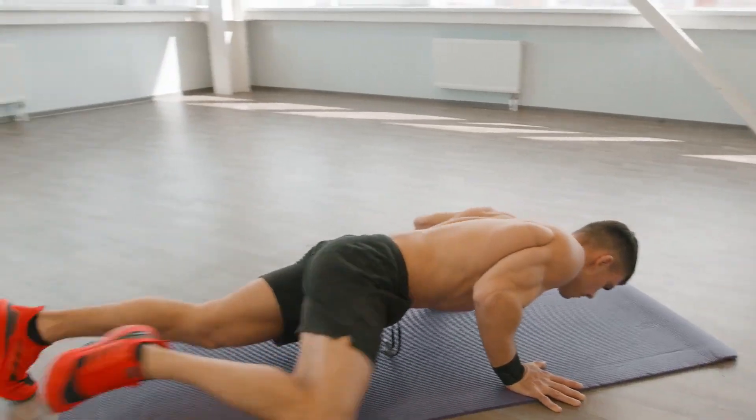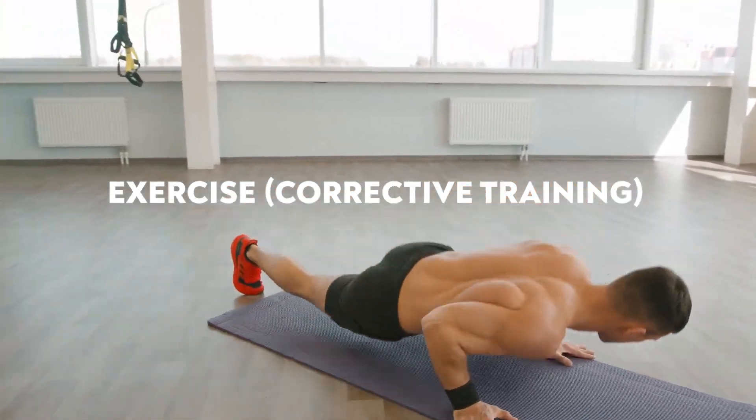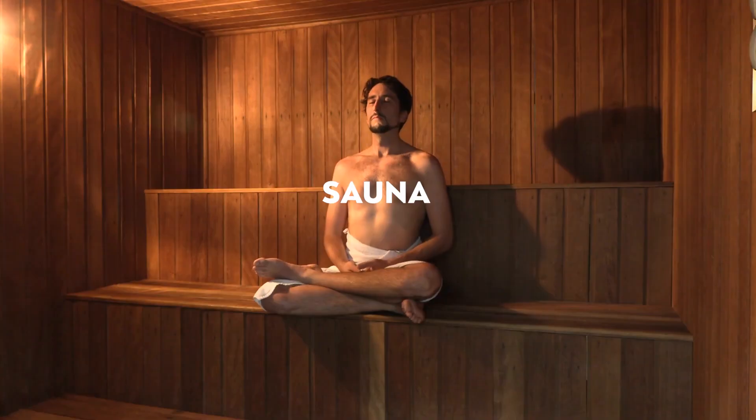Next would be exercise, but really focusing on corrective training — that's the only way I train, and I believe it's the best way to build muscle while staying pain-free and maintaining a great quality of life. Next would be sauna, which has all-around general health benefits but also helps manage water retention, which can be a major issue with this peptide. Lastly would be lymphatic massage, which again helps manage fluid retention.